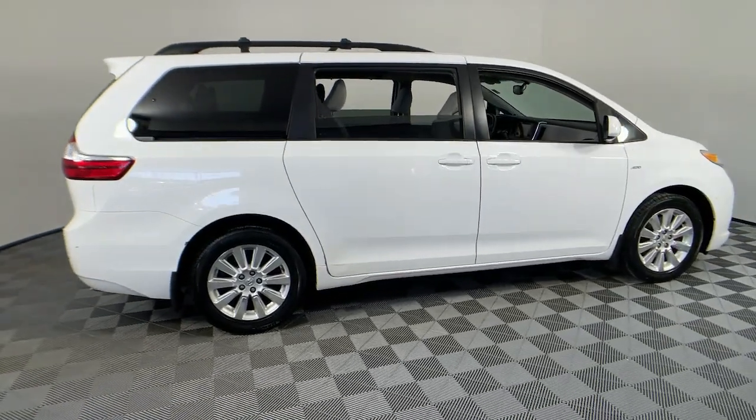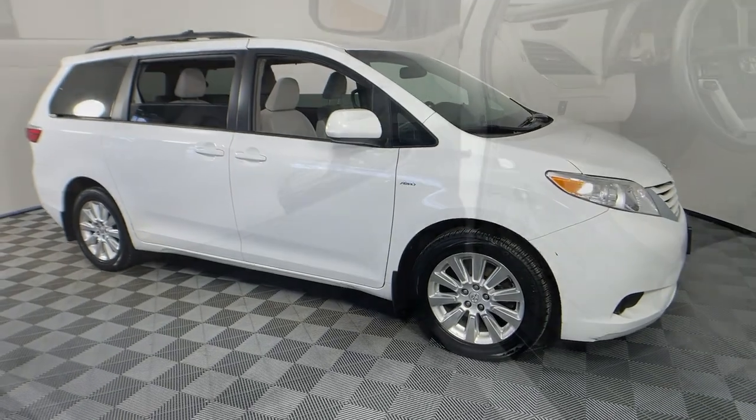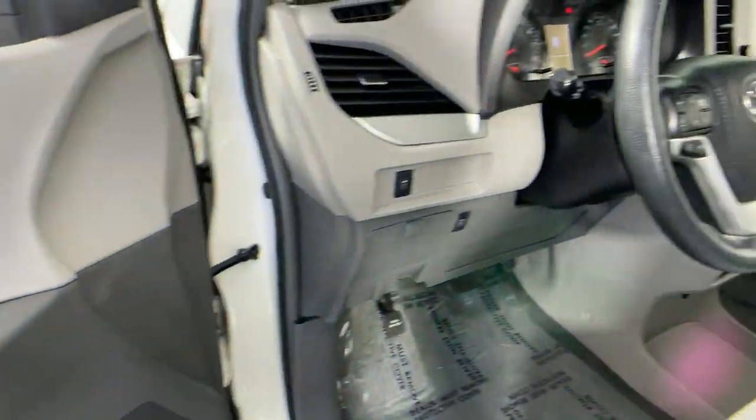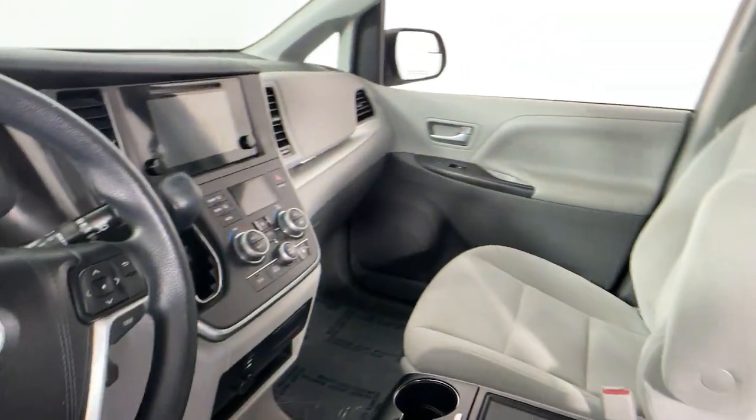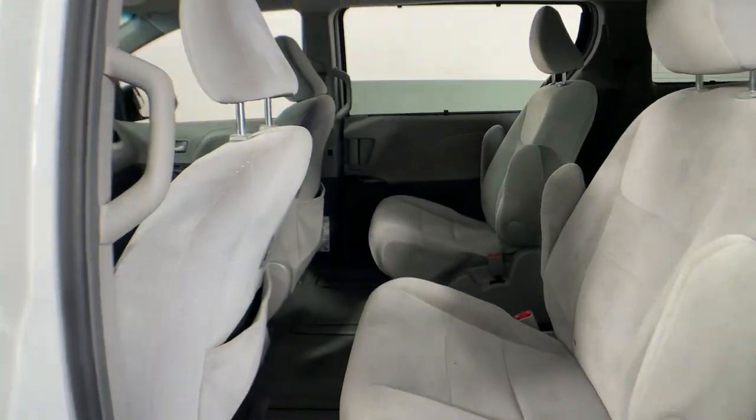Your next car could be the 2016 Toyota Sienna. This vehicle is an outstanding buy with fewer than 120,000 miles on the odometer. Take a closer look at this refined and luxurious Sienna.